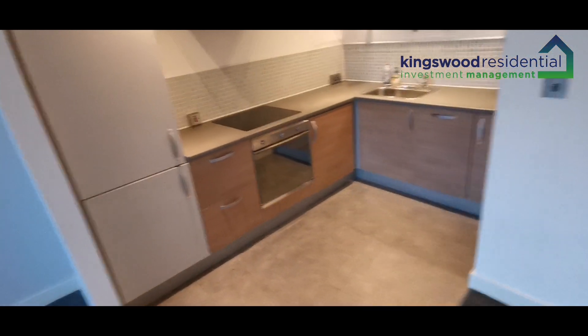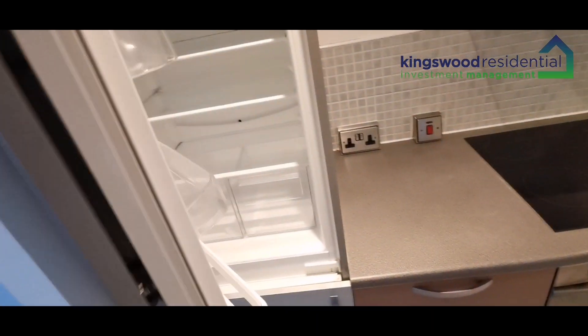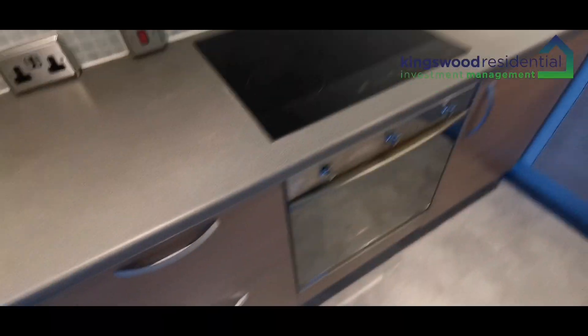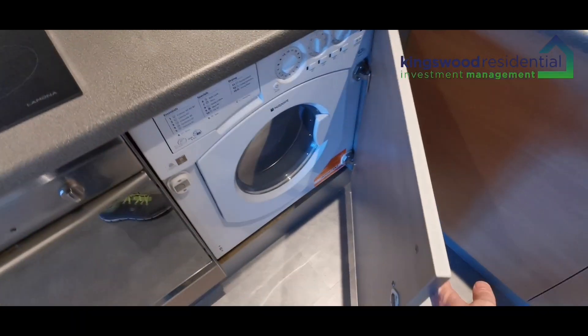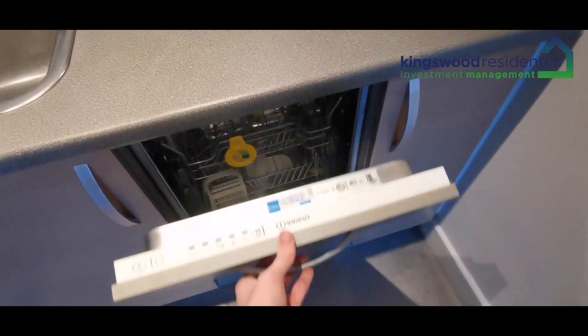It's an open plan style living and kitchen room. You've got a built-in fridge freezer, ceramic hob and oven — all electric. There's also a washer dryer and a dishwasher as well.